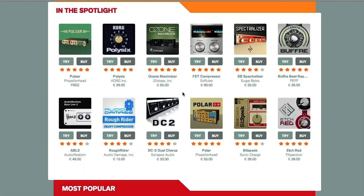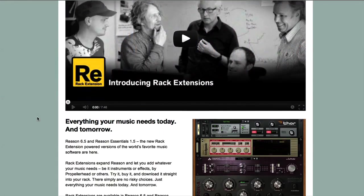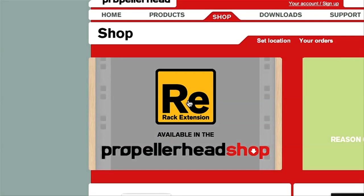Hey, this is Rob from Producertech with our latest feature. Anyone who's had their head in the sand for the last few months may be unaware that Propellerhead have brought out a new feature for Reason called Rack Extensions, which are additional instruments and effects that you can purchase from their online store.